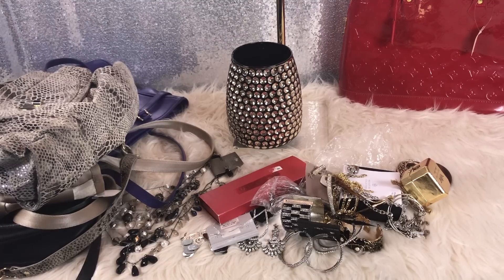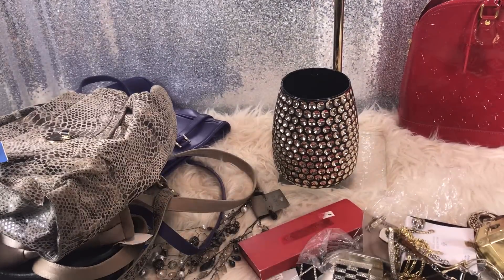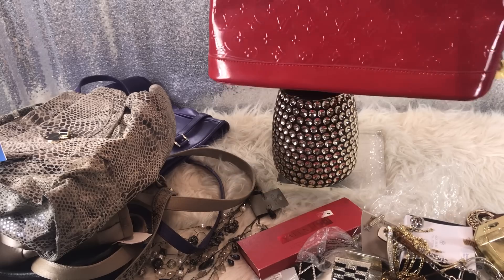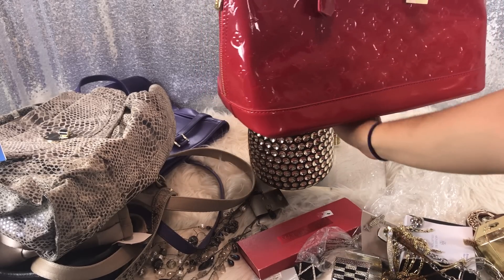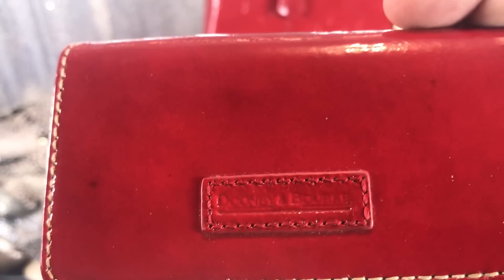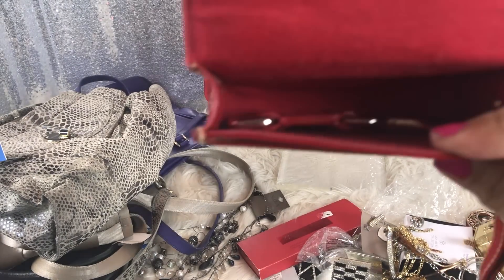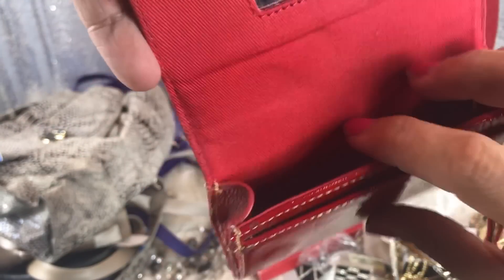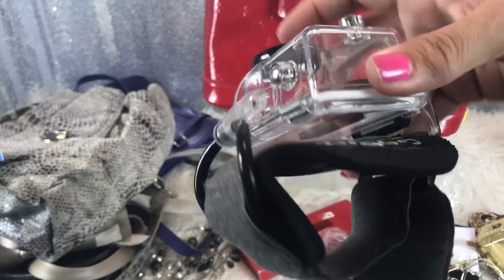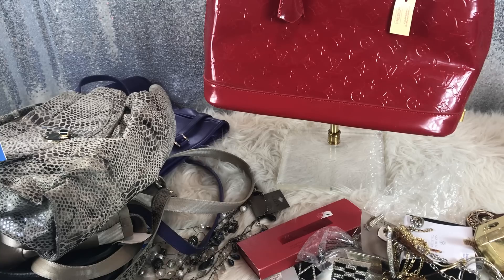My daughter thinks it's hideous, but I love it, so that's all that matters. In the last video I showed where I got all those little wallets for $3. I also got this Dooney and Bourke wristlet for $3 — it has a little keychain in it. And then I got a GoPro wrist strap for $2. I think this is a wrist strap — I can't imagine what else it could be. I don't know how you would carry that on your wrist or what you'd be filming.